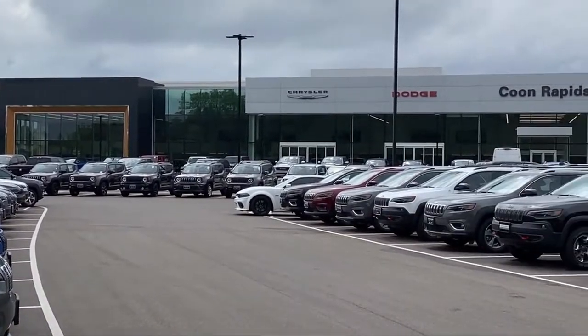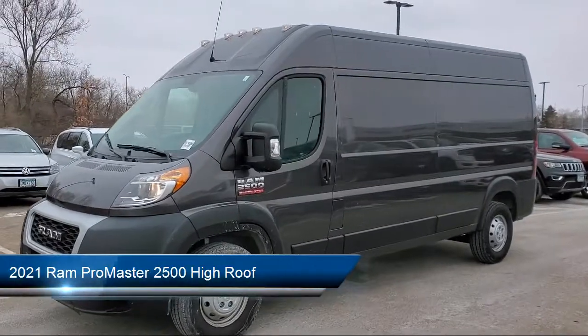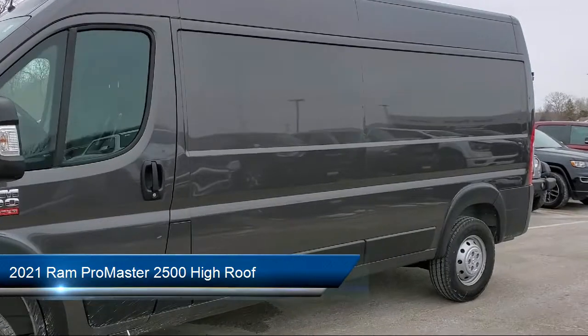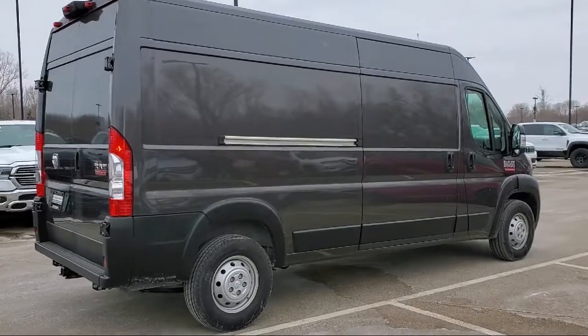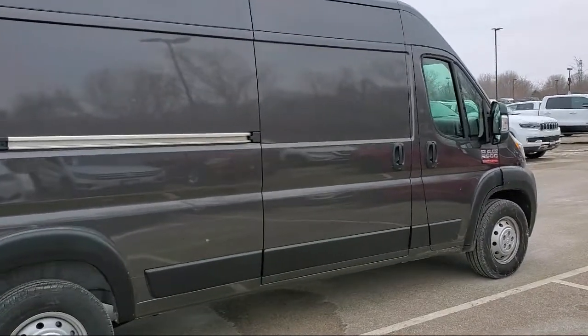Welcome to Coon Rapids Chrysler Dodge Jeep Ram, and here's a look at another one of our great vehicles in inventory. It comes equipped with dual front side impact airbags, a 5-inch touchscreen display, wood floor, keyless entry, and a park view rear backup camera.